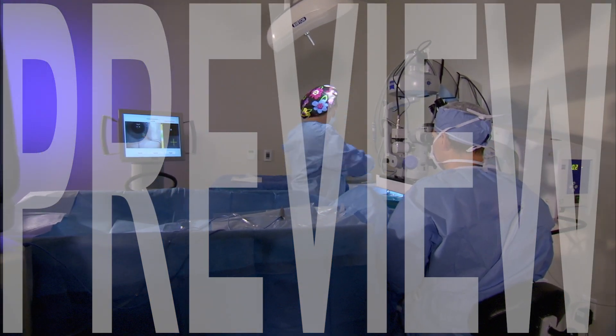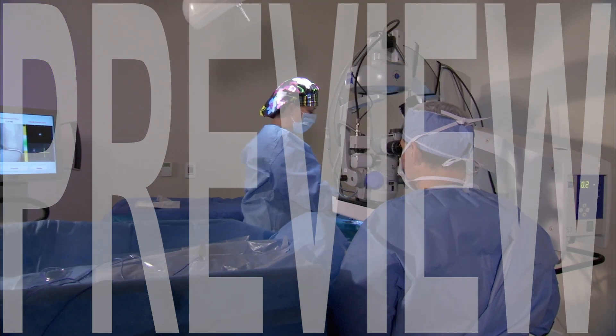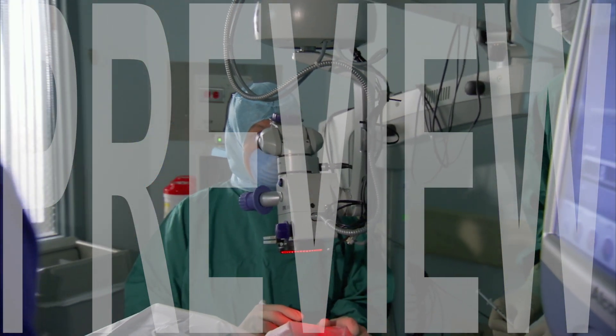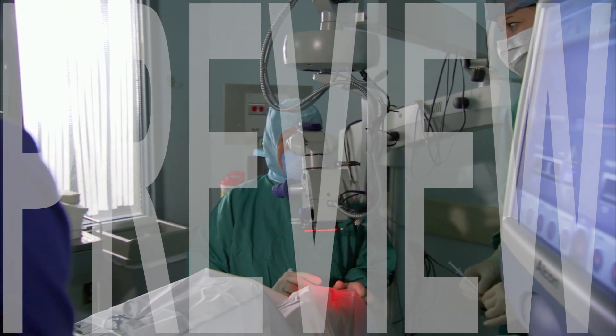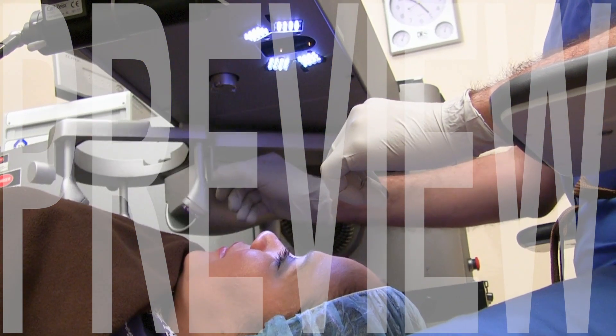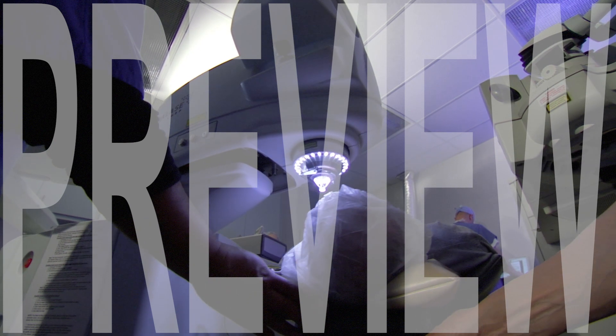Refractive lens exchange, often referred to by its initials RLE, and also known as a clear lens extraction, is a procedure that involves replacing the eye's natural lens with an intraocular lens, or IOL, as an alternative to other vision correction procedures such as PRK or LASIK.